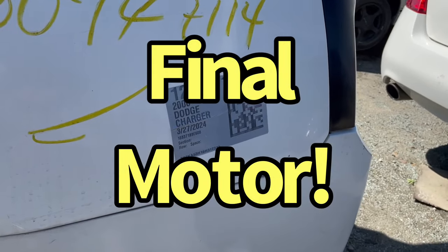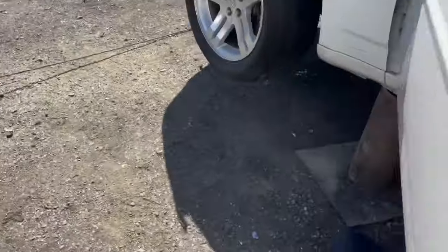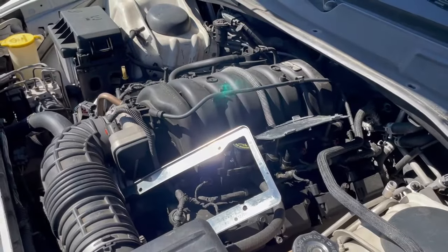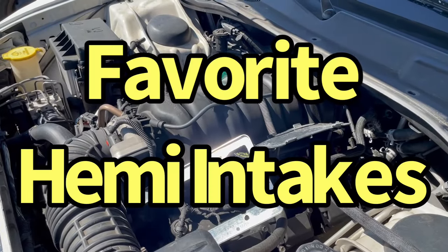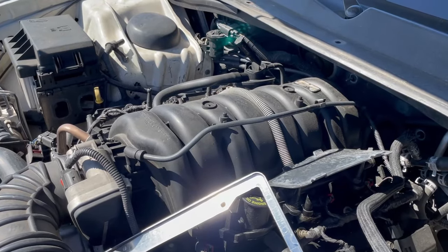Cool or not cool — 2006 Dodge Charger. Yep, that thing's got a Hemi. And it has one of my favorite Hemi intake manifolds, at least for these early ones. I call it the Mag.